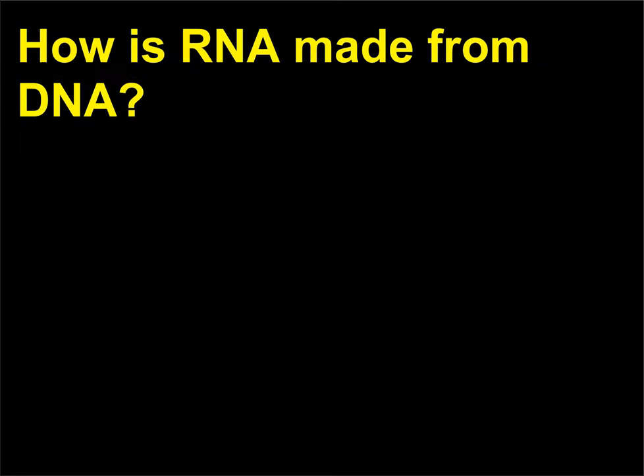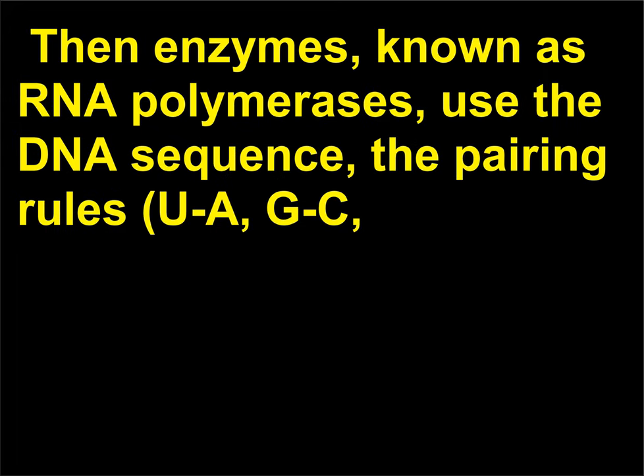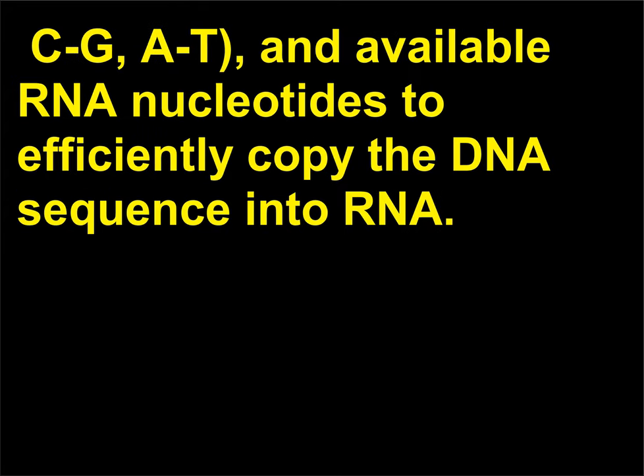How is RNA made from DNA? In eukaryotes, first the DNA of the specific gene unwinds. Then enzymes known as RNA polymerases use the DNA sequence and the pairing rules (U-A, G-C, C-G, A-T) along with available RNA nucleotides to efficiently copy the DNA sequence into RNA.